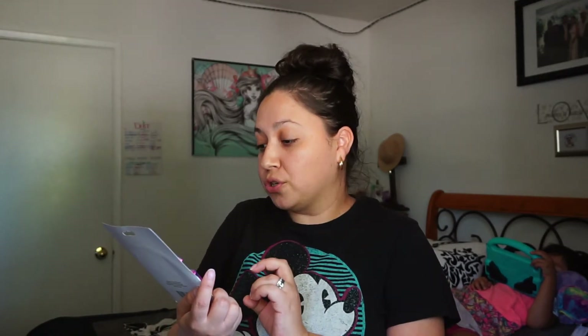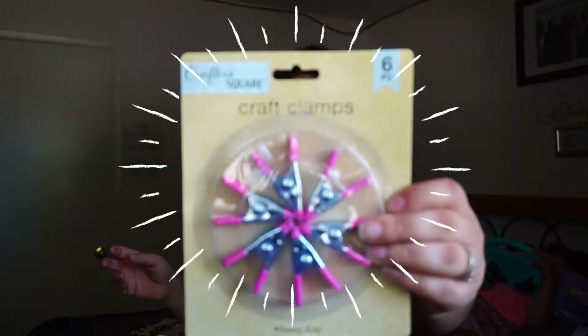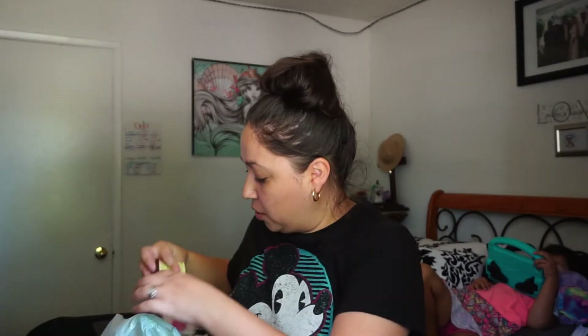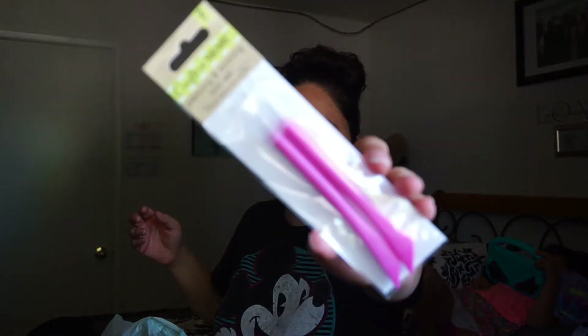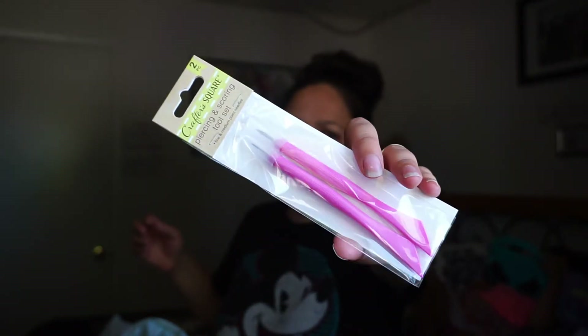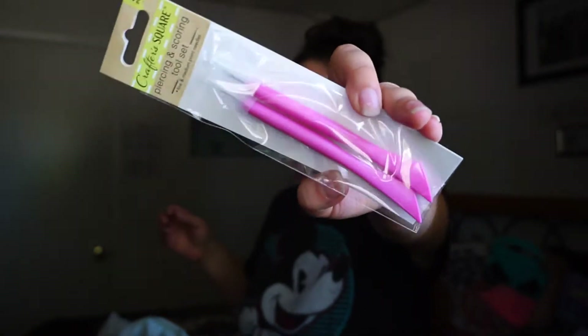On the craft aisle, from the Crafter's Square, I got crafters' clamps — they have six in there. I also got this piercing and scoring tool set, which you could use for many things like clay, play-doh, anything really.